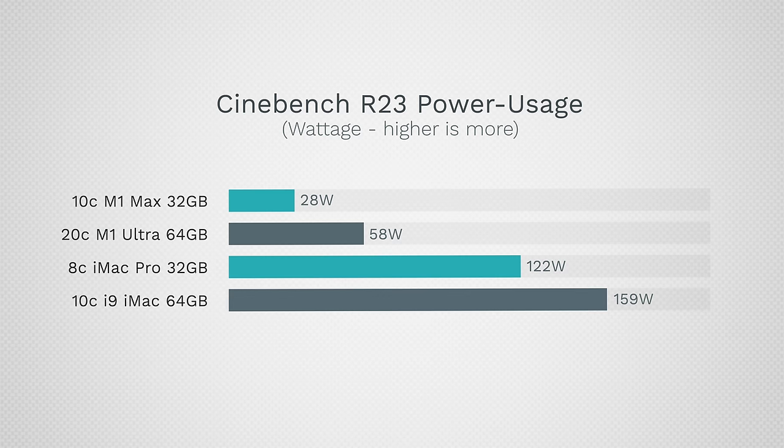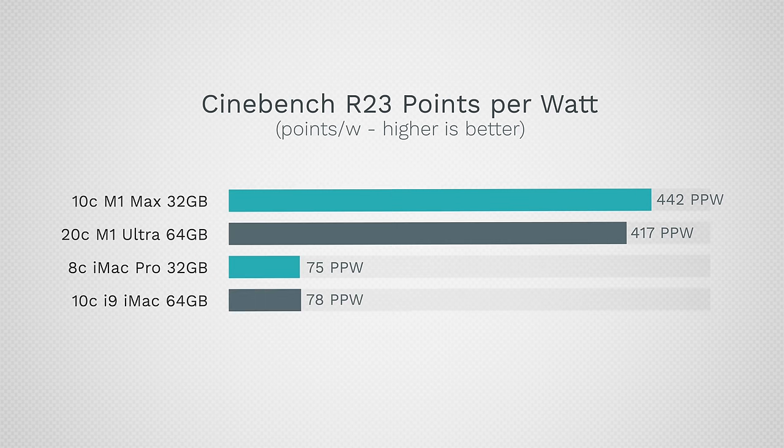On top of performance differences, we also have dramatic differences in power consumption. The M1 Max uses only about 28 watts to achieve that score, compared to 159 watts for the i9 iMac. The M1 Ultra delivers double the performance while using almost three times less power. The score-per-watt breakdown is dramatic — these Apple Silicon processors are incredibly efficient.